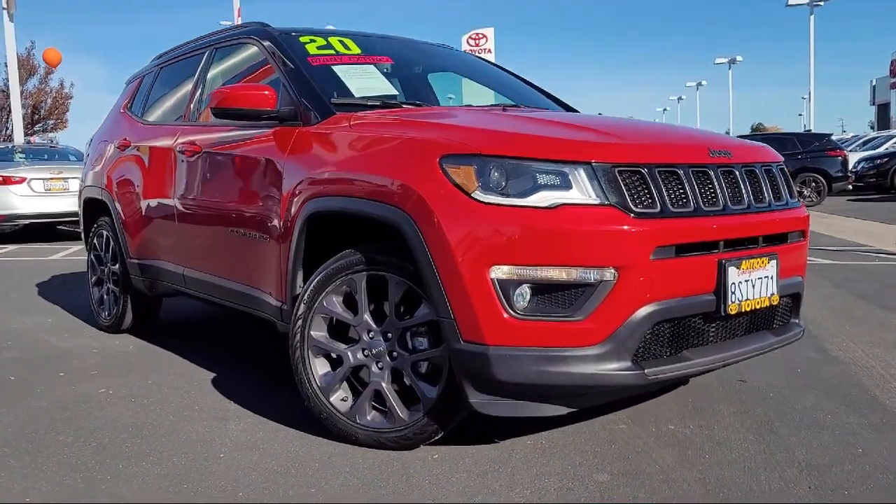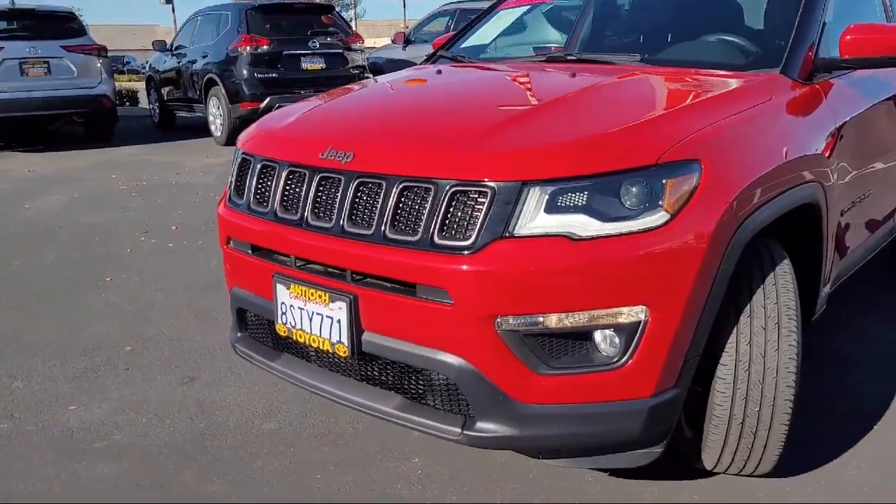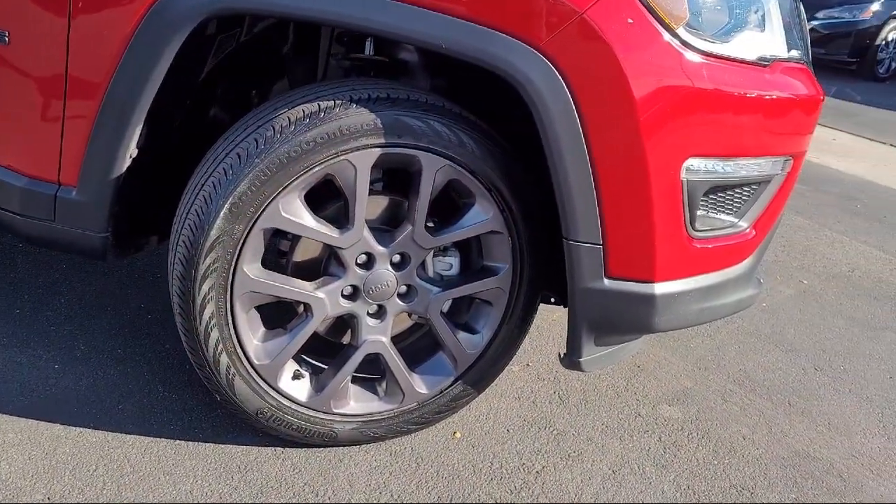It comes equipped with smart device integration, navigation, MP3 player, keyless entry, climate control, power front, and fixed rear full sunroof.